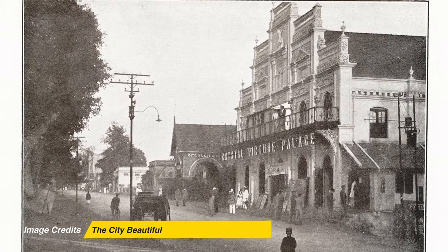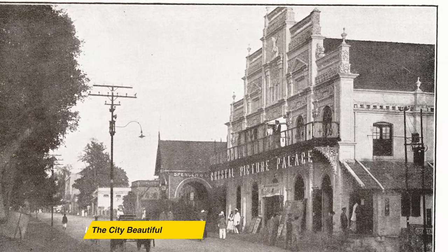Very close to the Opera House on MG Road, there existed Crystal Picture Palace, which was one of the earliest cinema talkies to be started. Mr. Kiran Natarajan, one of the film historians of the city, says that it was owned by a European woman, but she later converted the theatre's name to Globe after the First World War.